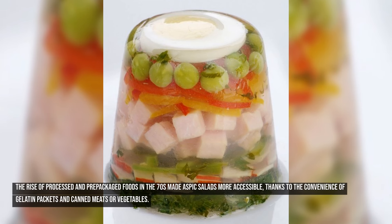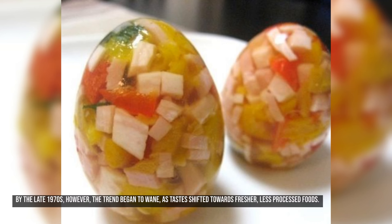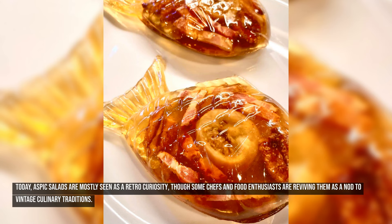The rise of processed and pre-packaged foods in the 70s made aspic salads more accessible, thanks to the convenience of gelatin packets and canned meats or vegetables. Popular variations included tomato aspic, which had a tangy, slightly acidic flavor, and seafood aspic, which was often served as an appetizer. By the late 1970s, the trend began to wane as tastes shifted towards fresher, less processed foods. Today, aspic salads are mostly seen as a retro curiosity, though some chefs are reviving them as a nod to vintage culinary traditions.